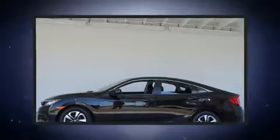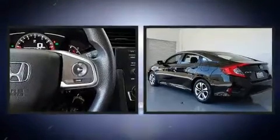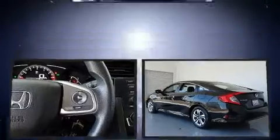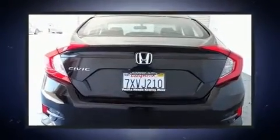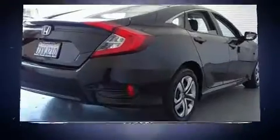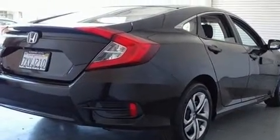Familiarize yourself with the 2017 Honda Civic. This four-door, five-passenger sedan still has fewer than 40,000 miles. It features a continuously variable transmission, front-wheel drive, and a two-liter four-cylinder engine.